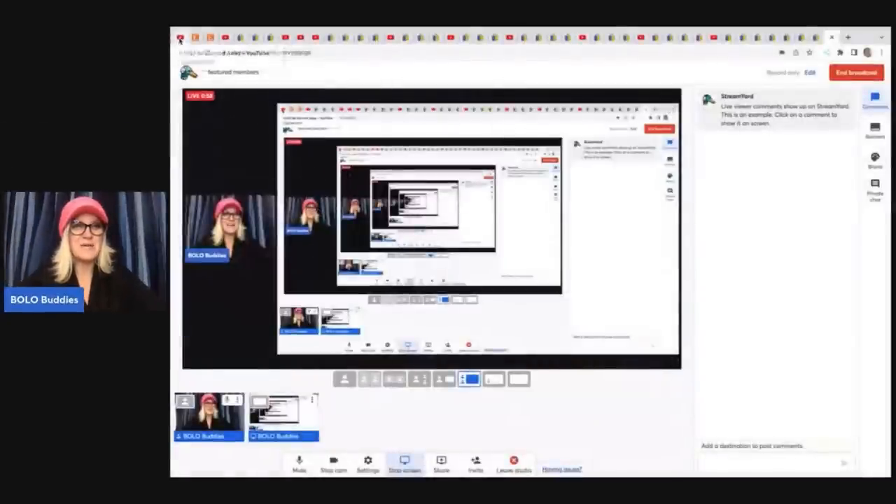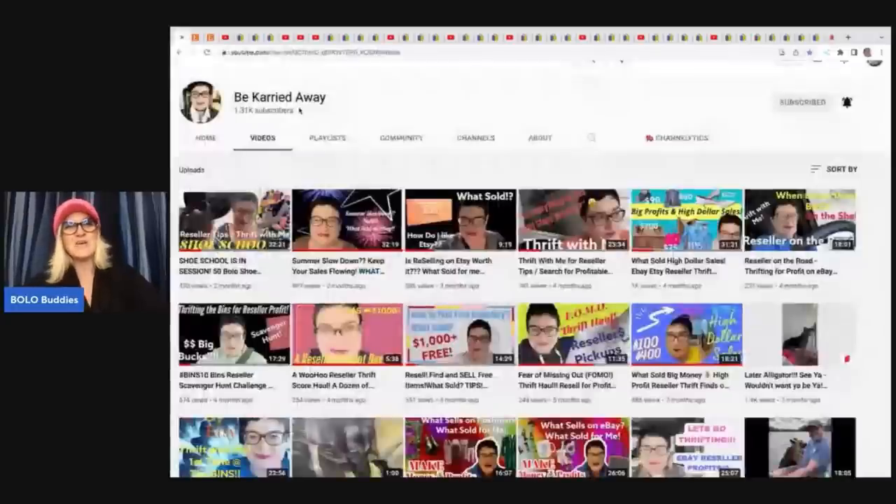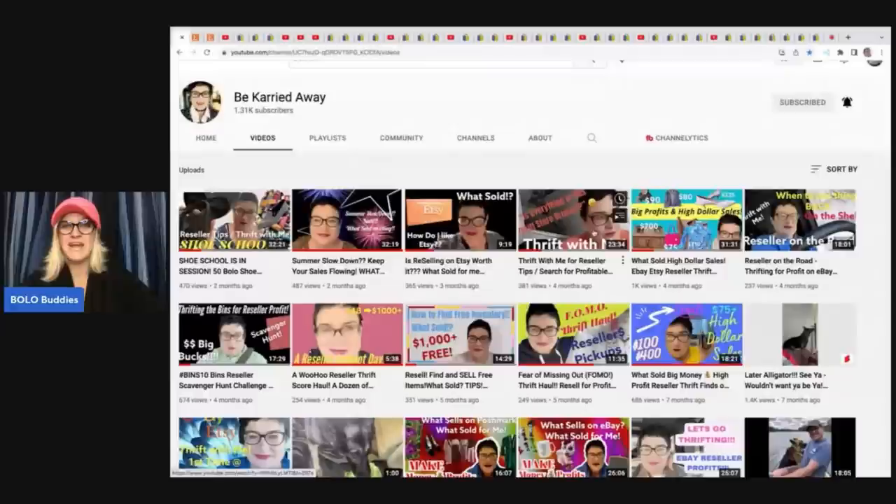The first item comes from Be Carried Away. She is incredible. She has branched out to Etsy, so I'm going to show you a couple of her Etsy sales, but definitely go and subscribe to her channel. She is incredible with keywords and descriptions and definitely a Bolo finder.